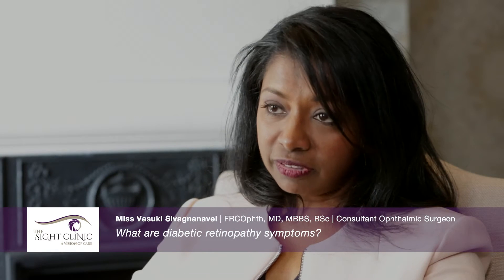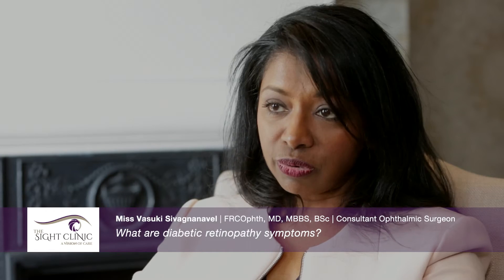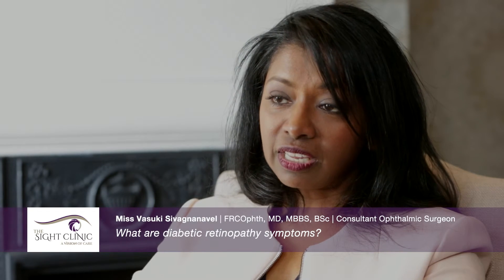Another alarming symptom is the sudden onset of floaters, or black dots or threads that float around in the eye. This can suggest that there has been a bleed into the eye from the growth of abnormal blood vessels in advanced proliferative diabetic retinopathy. These features need to be addressed urgently and treated with laser within one to two weeks.